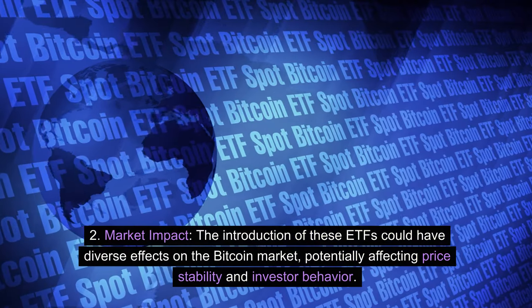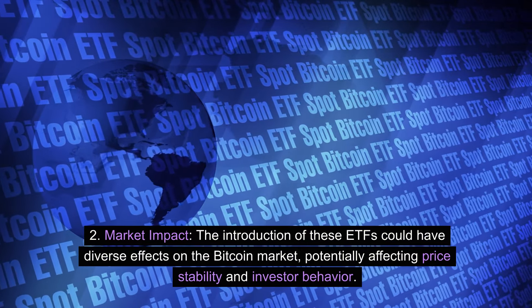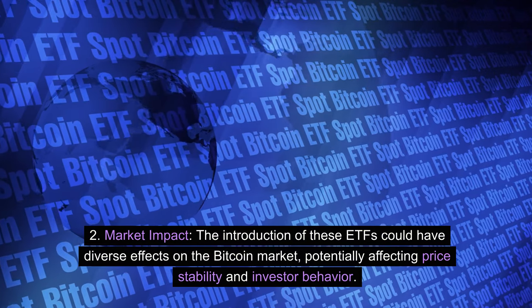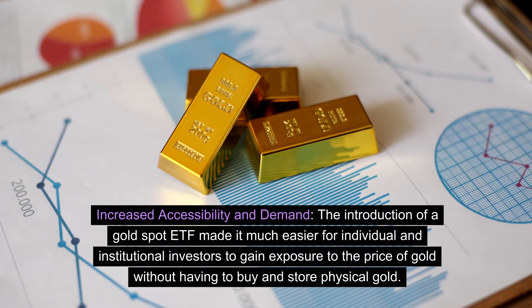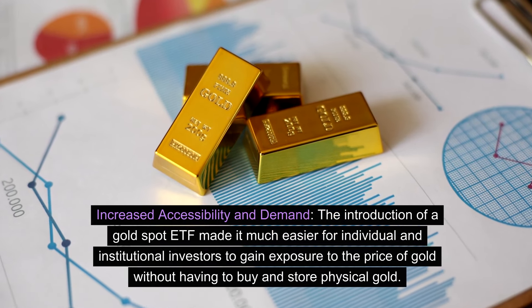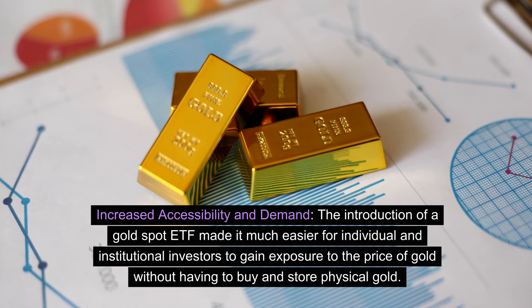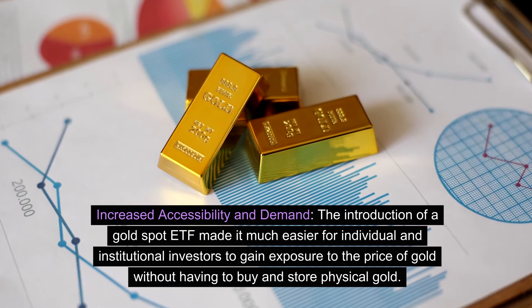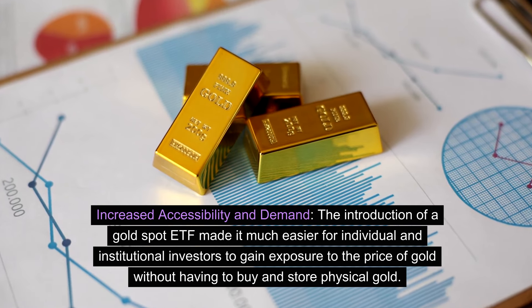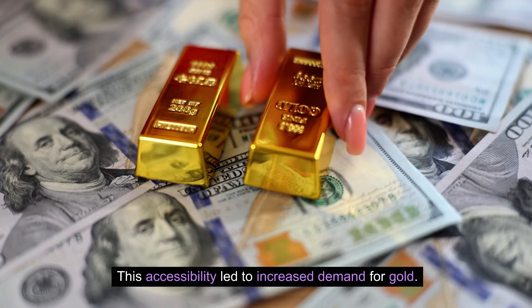Market impact: the introduction of these ETFs could have diverse effects on the Bitcoin market, potentially affecting price stability and investor behavior. Increased accessibility and demand: the introduction of a gold spot ETF made it much easier for individual and institutional investors to gain exposure to the price of gold without having to buy and store physical gold. This accessibility led to increased demand for gold.